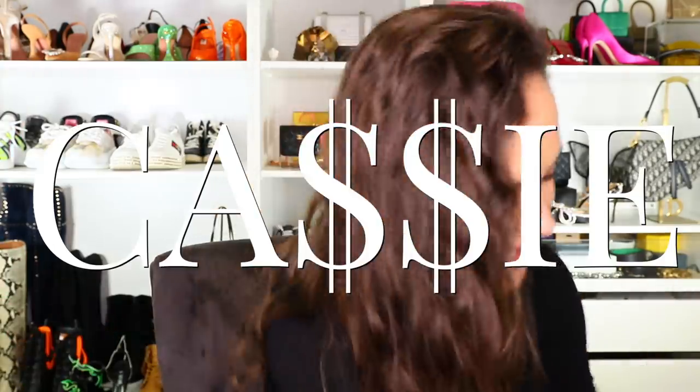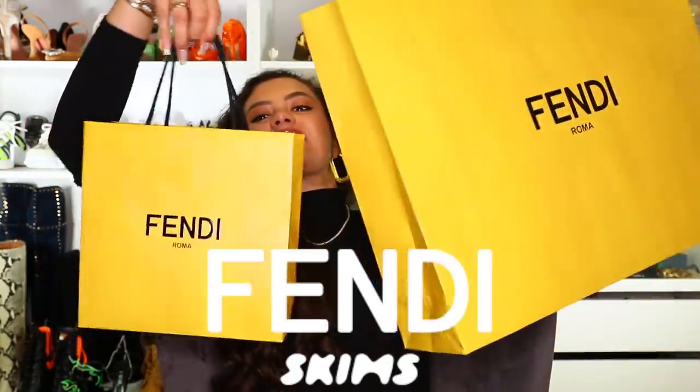Hey guys, it's Cassie and today I have a Fendi Skims haul. I'll let you know how I got it, the sizing, because I tried on a lot of stuff, what I think of it, what I ended up getting, and I'll show you styling — all of that business.